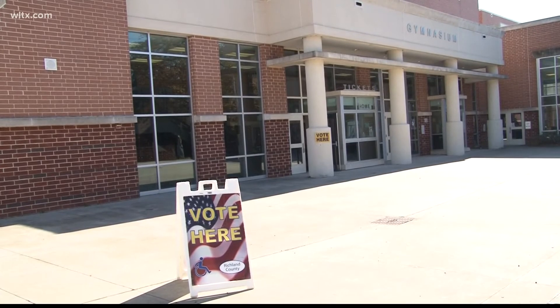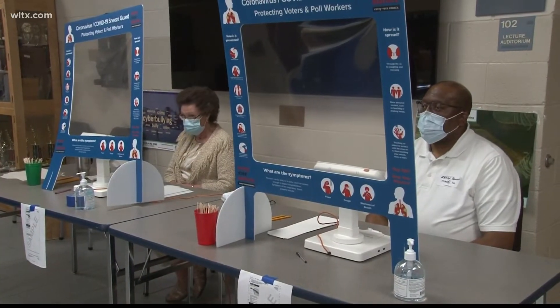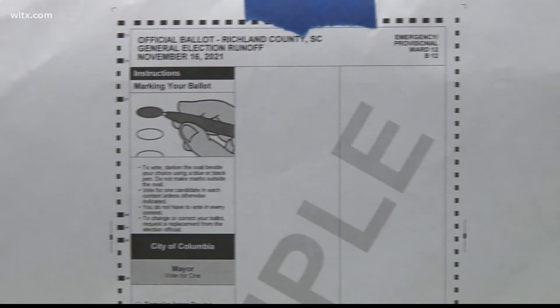According to the polling manager for Ward 12, Barbara Jones, the issue had to do with the machines. There was an issue where the ballots — normally they had been putting them through a printer to put the election information on the top, but this election was set up not to do that. Jones says the problem was resolved in about 5 to 10 minutes, and using the emergency ballots is part of their protocol that wards are instructed to follow.